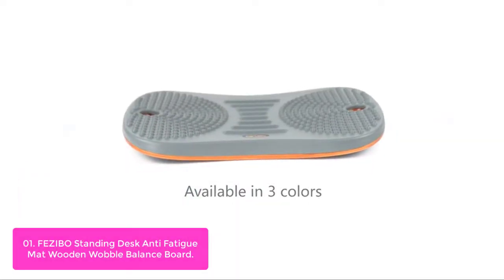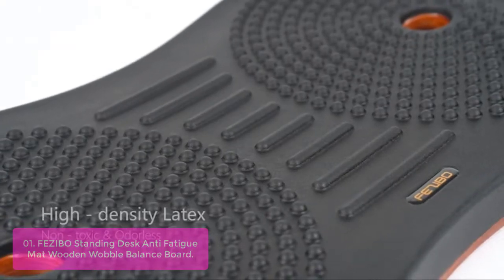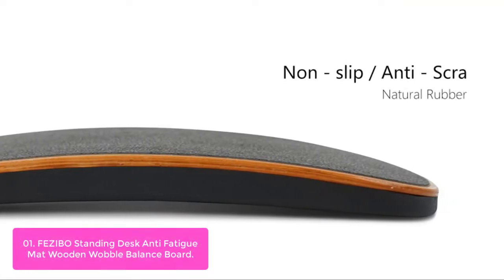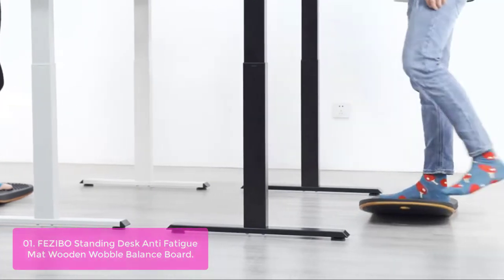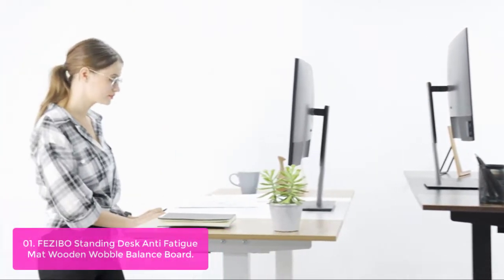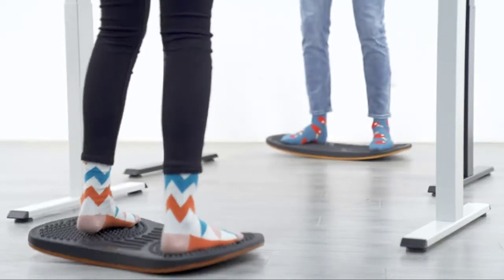List number 1: Fazebo Standing Desk Anti-Fatigue Mat Wooden Wobble Balance Board. The Fazebo Balance Board is ideal for holding balance exercises and creates a low-impact rocker movement to keep your mind and body engaged while you're working. It not only helps relieve muscle stress and pain in the back, core, legs, and ankles while standing, but it's also a whole lot more fun. The Standing Anti-Fatigue Mat remains steady with an 8.5-degree deck tilting angle.